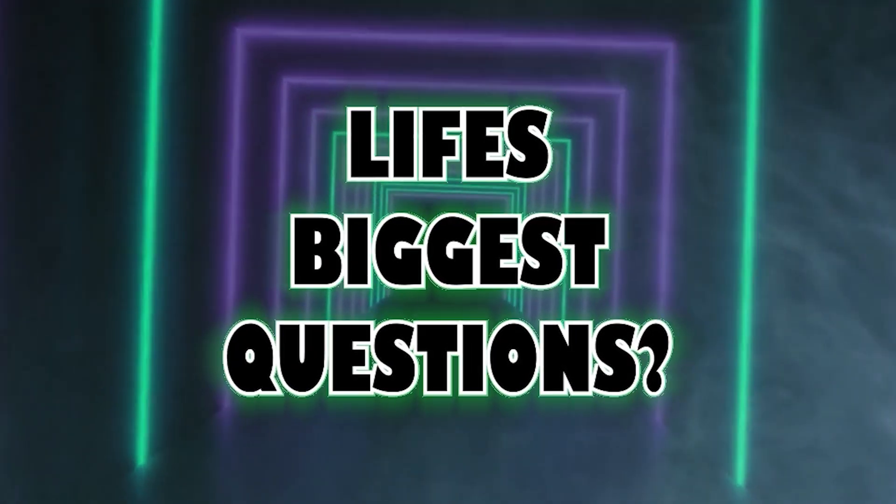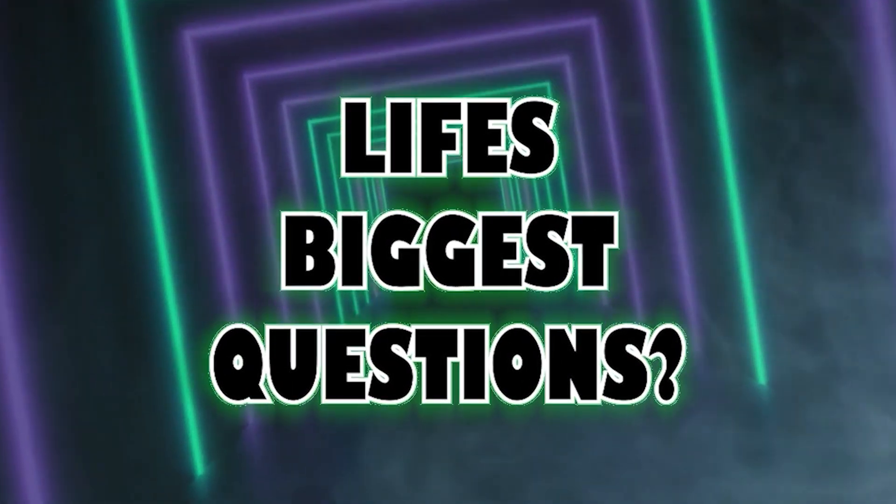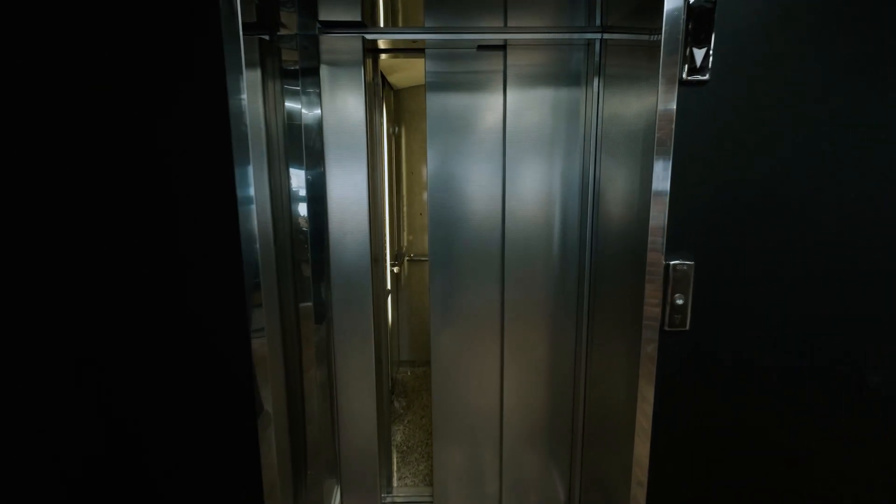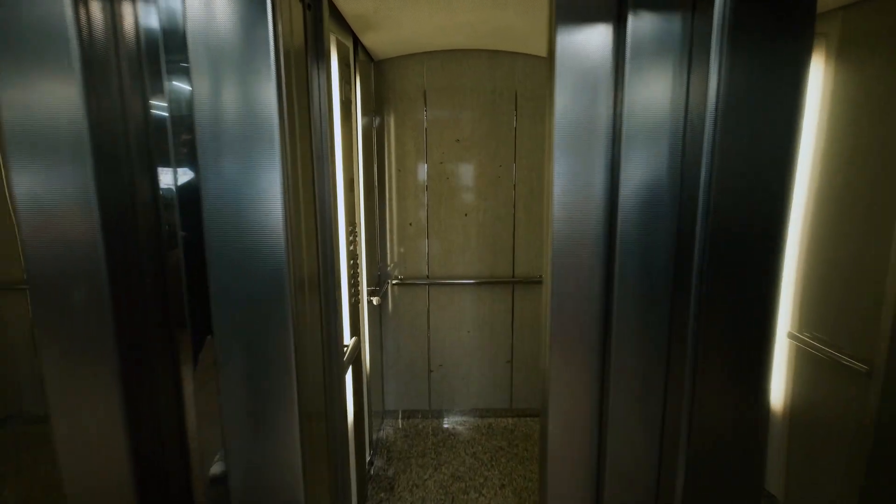My name is Adam Anderson, and welcome to Life's Biggest Questions. Let's talk about: what if Earth had an elevator to outer space? Let's dive on in.